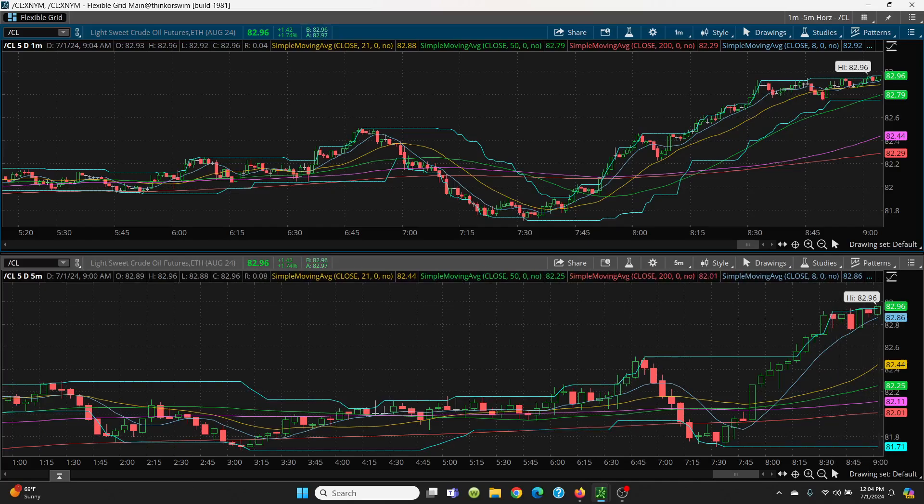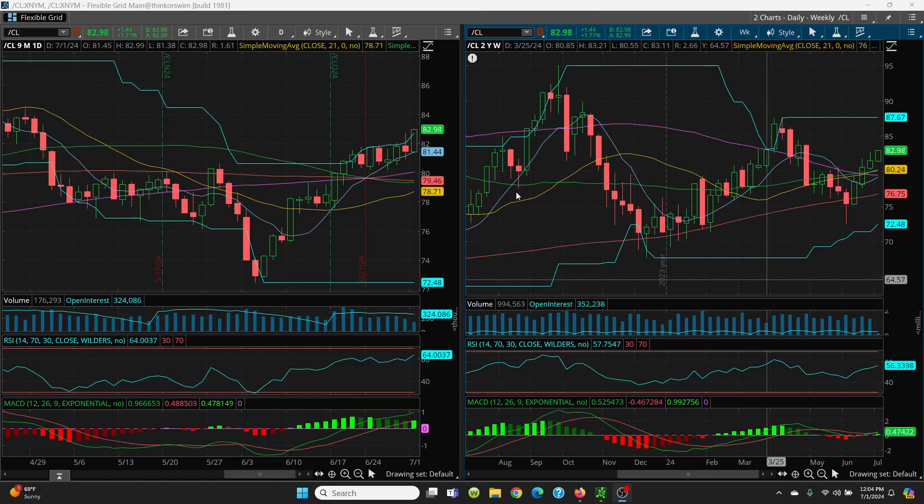Let's take a look at the daily and a weekly. On the weekly, I pointed out this bottoming tail. Then we had a nice series of higher lows and higher highs — that's always very bullish. Last week we had the high of 82.72 and so far we have the high of 82.99. So this pattern is continuing. As long as we hold all this key support — your 21 day, your 50 SMA, your 100 day, and now look how nice that eight day is curling right back up — this is very, very bullish and it looks like it wants to go higher.